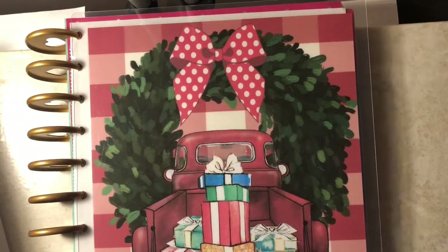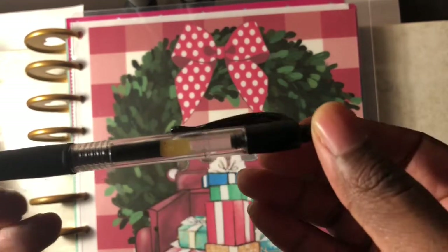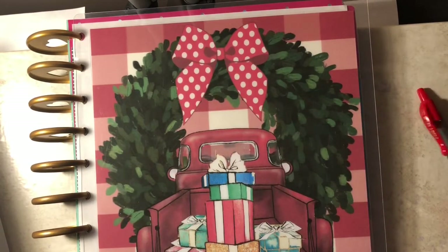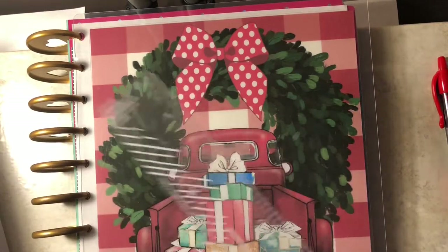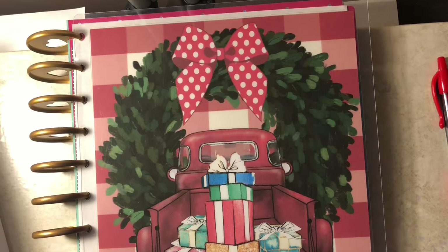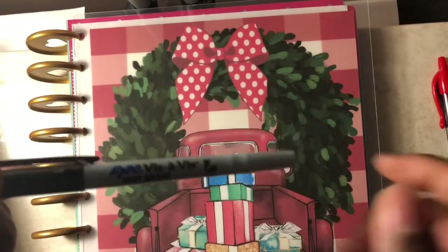Some other planner supplies I have to keep me organized: the Pilot G2 in 0.5 black — I love the fine-print pens. I also use the same type of pen in red. You can get these from Walmart or maybe even the dollar store. I also use the Erin Condren ruler. I have a new one that came with the binder but it's still in the binder. I keep whiteout to erase mistakes. I have a pencil sharpener to sharpen my colored pencils for coloring in my debt trackers, and wet-erase markers for writing on the trackers on the back of my cash envelopes.